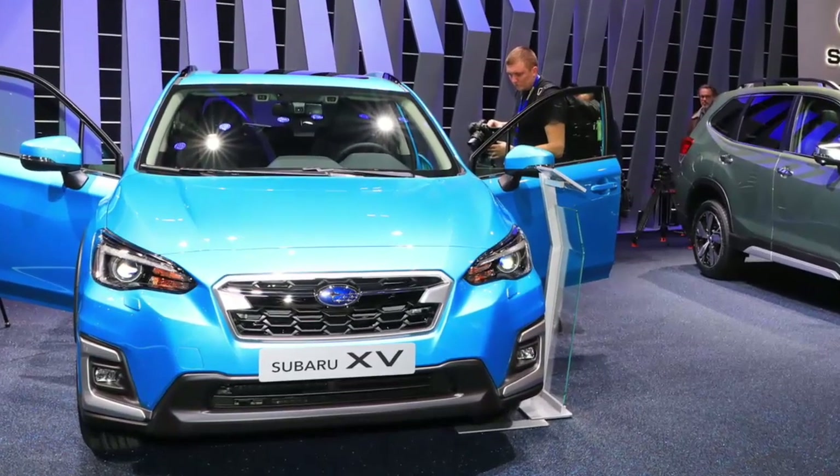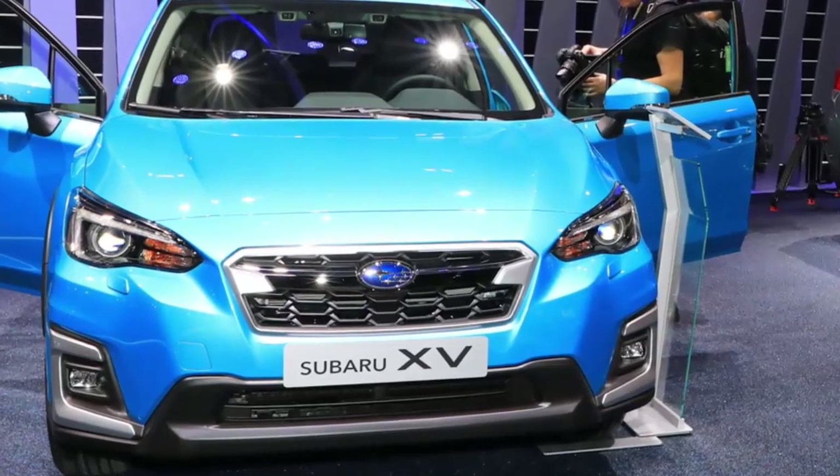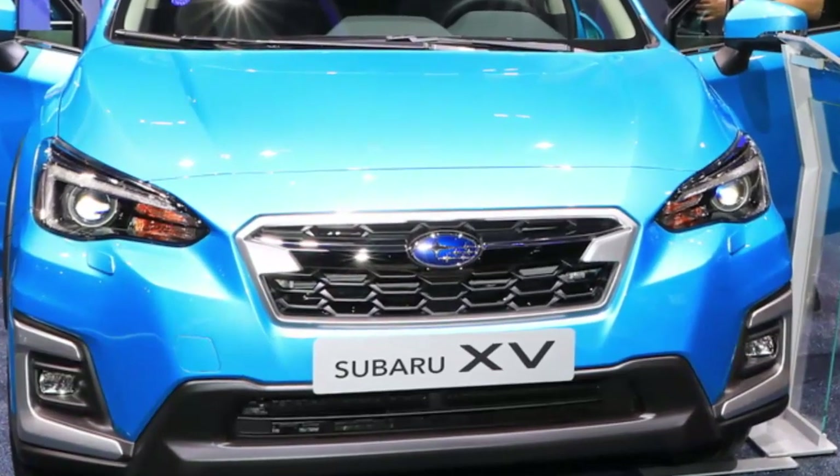The new mild hybrid E-Boxer powertrain is also going to be offered in the XV, or Crosstrek, depending on where you live. Subaru will launch the new Forester E-Boxer alongside the XV E-Boxer in Europe by the fall of this year.